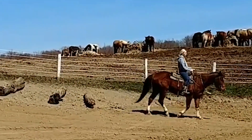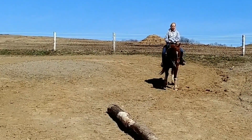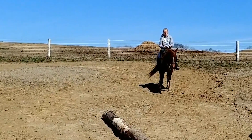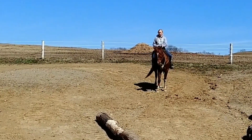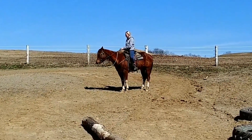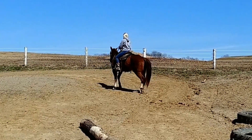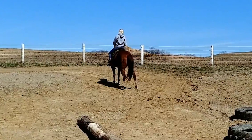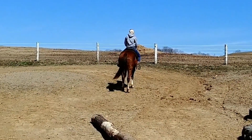Very nice — she manages her feet very nicely. We school our horses on a hillside, and I think it's very important that the horse will back up a hill and back down a hill. That speaks a lot about a horse right there.